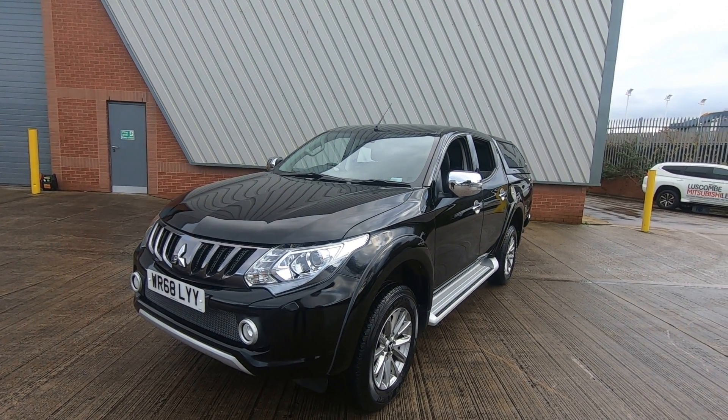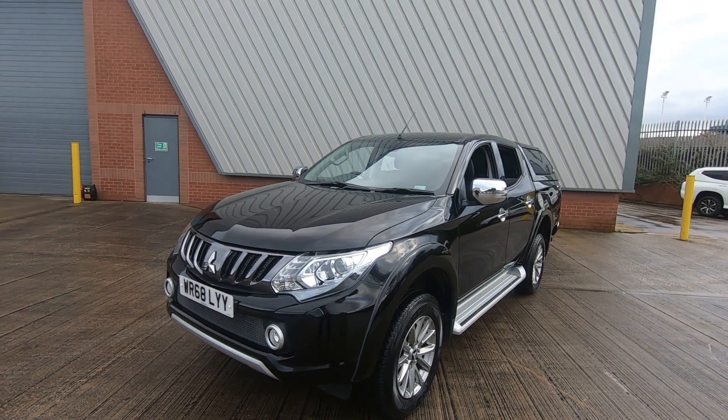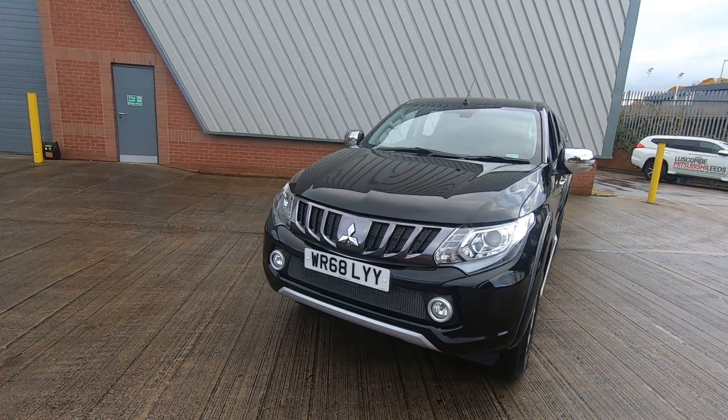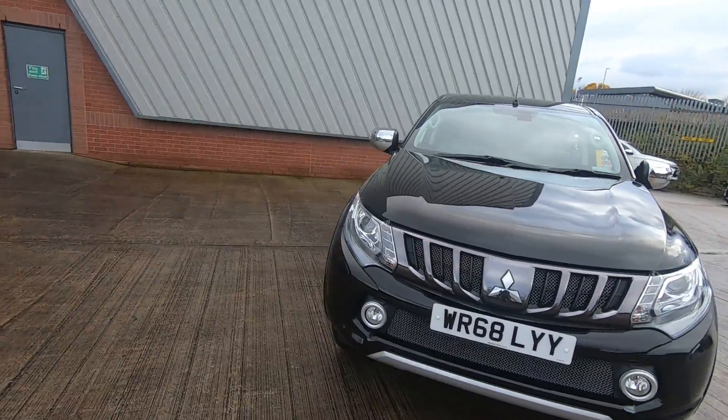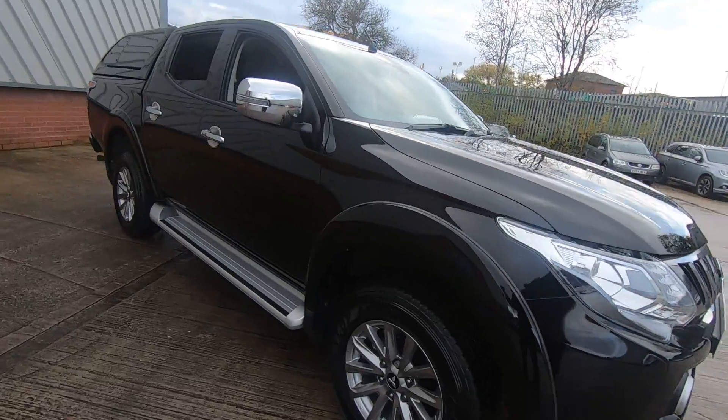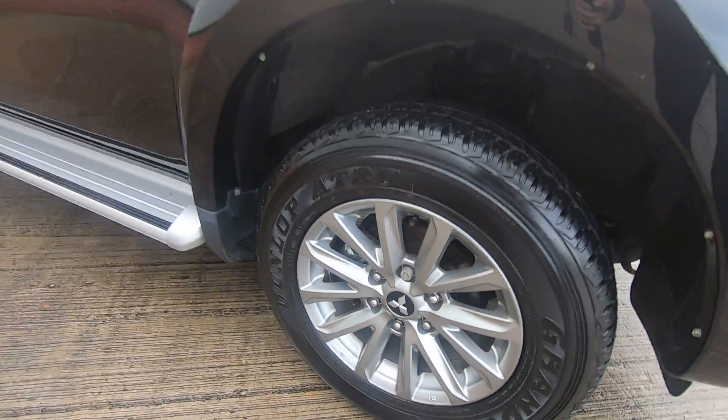Losco Mitsubishi are very happy to present the 68-plated Mitsubishi L200 Barbarian. The vehicle comes in Cosmos black and features 18-inch alloy wheels.